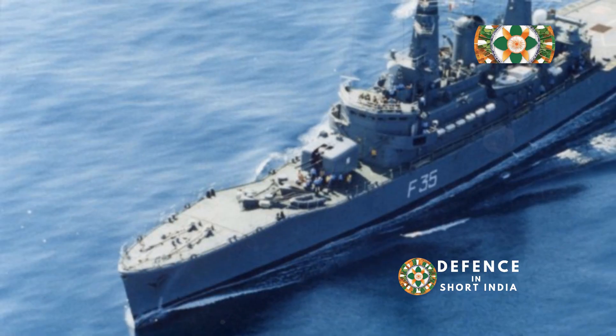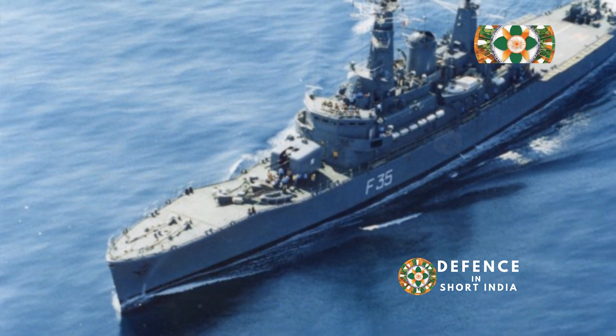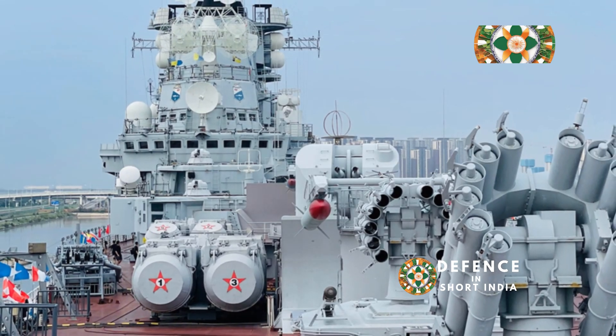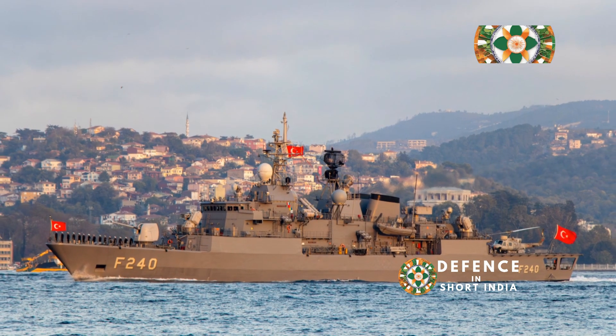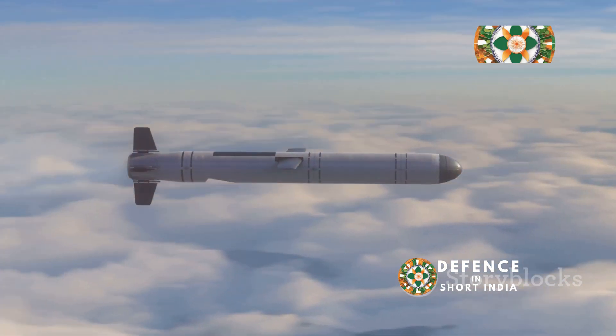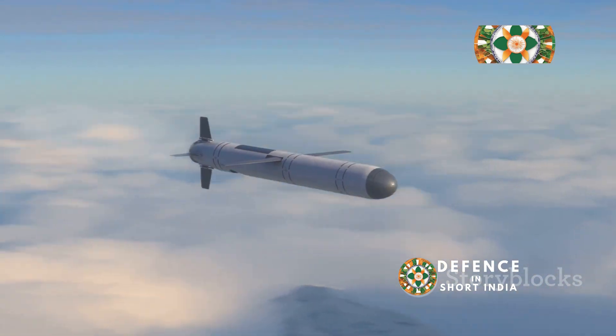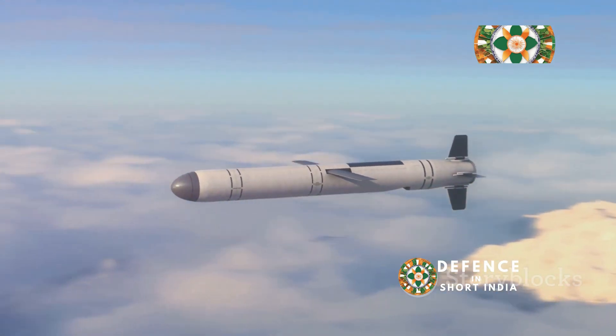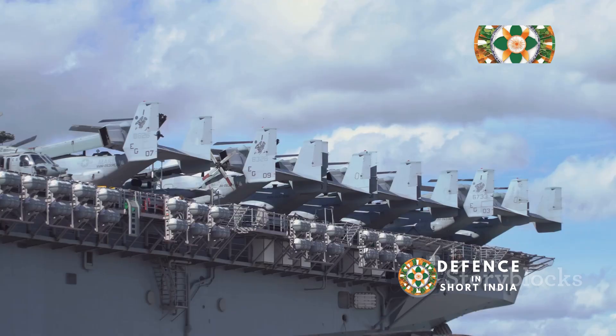Armed to the Teeth: weaponry of the Nilgiri class. The Nilgiri class frigates are equipped with a formidable array of weaponry, capable of engaging a wide range of targets. At the heart of their offensive capability lies the BrahMos supersonic cruise missile, a symbol of Indo-Russian collaboration.